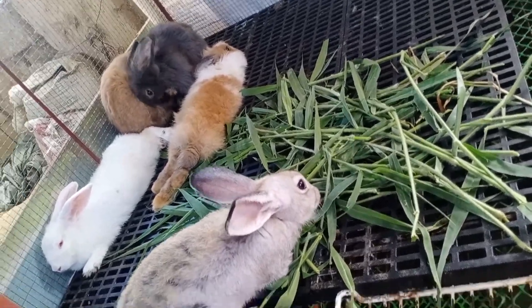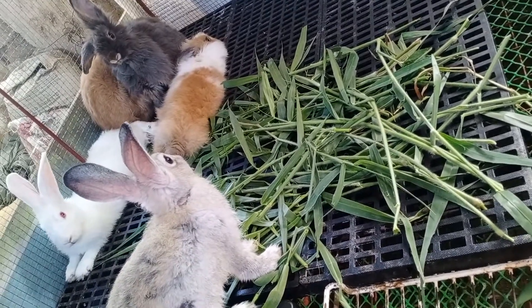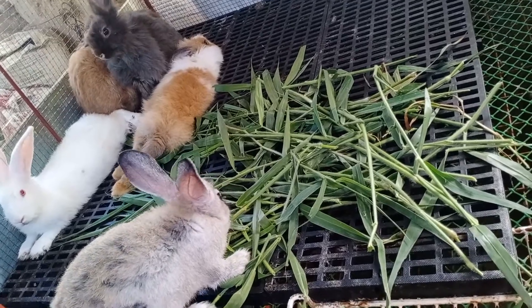I am now showing you my rabbits, and I think they are full with the grasses which I have just harvested.